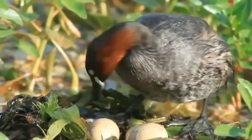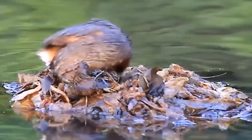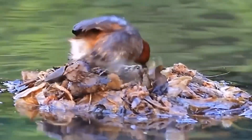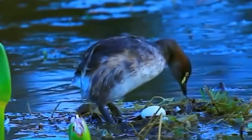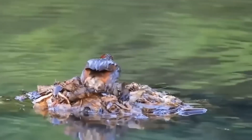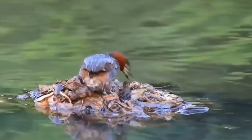The bird will continue to take care of everything around it, vigilantly watching over its creation with attention and care. This building process is not just instinctual — it's a true demonstration of how birds, through simple actions, exhibit behavior that is highly adapted to survival.